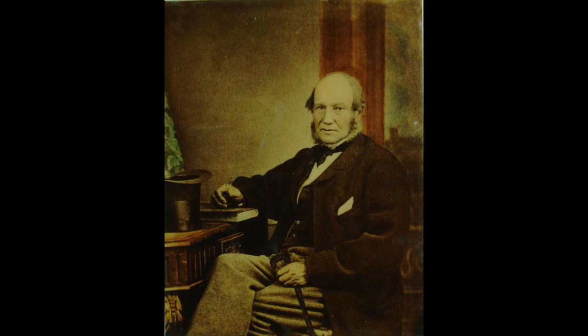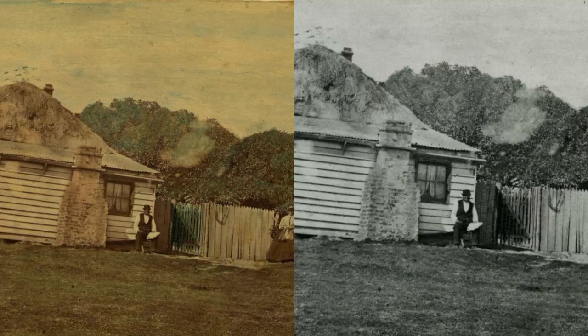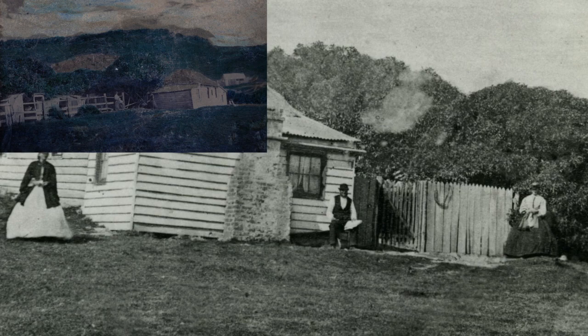Here it is in an undated photo with John Barr himself seated at centre and some of the female members of the family fashionably attired. And here's another hand-coloured version of the same image and a second hand-coloured photograph from a different angle.